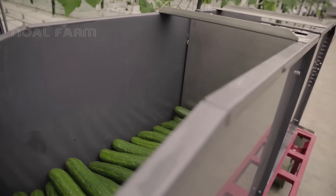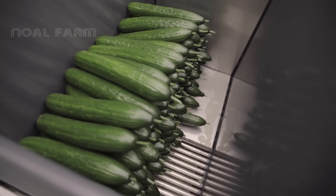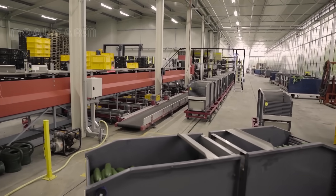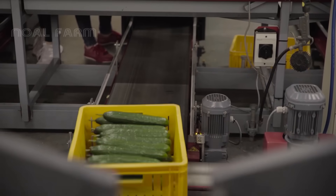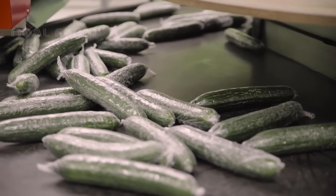Here, modern machines and equipment are used to support the entire process from harvesting to sorting and packaging. Today we've explored the process of growing cucumbers in a greenhouse together — we have it all captured in this video. Now, let's discover.